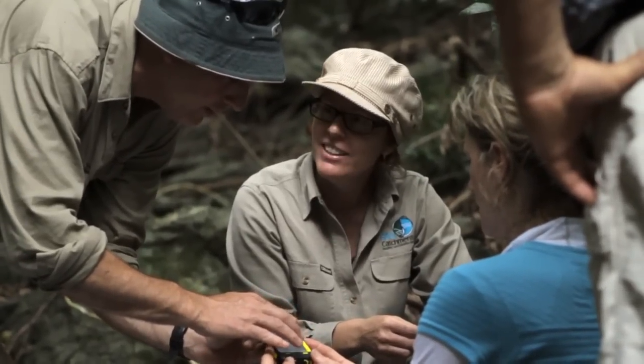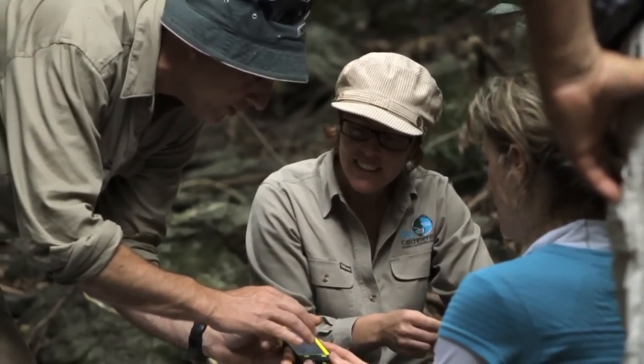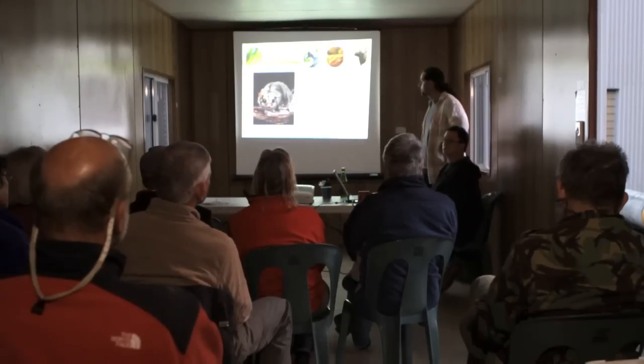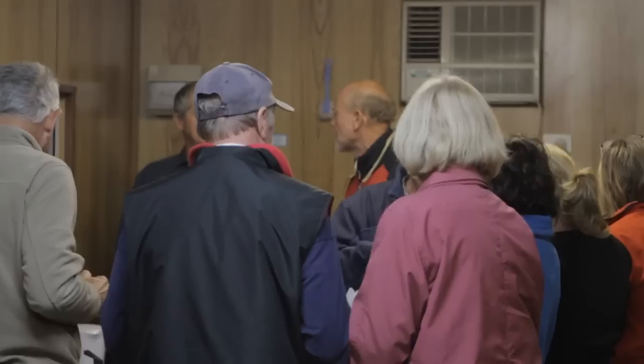This is done through one-on-one property visits, workshops, field days, regular newsletters and other activities. By joining Land for Wildlife, landholders also become part of a diverse network of land managers who learn from each other by sharing ideas and experiences.